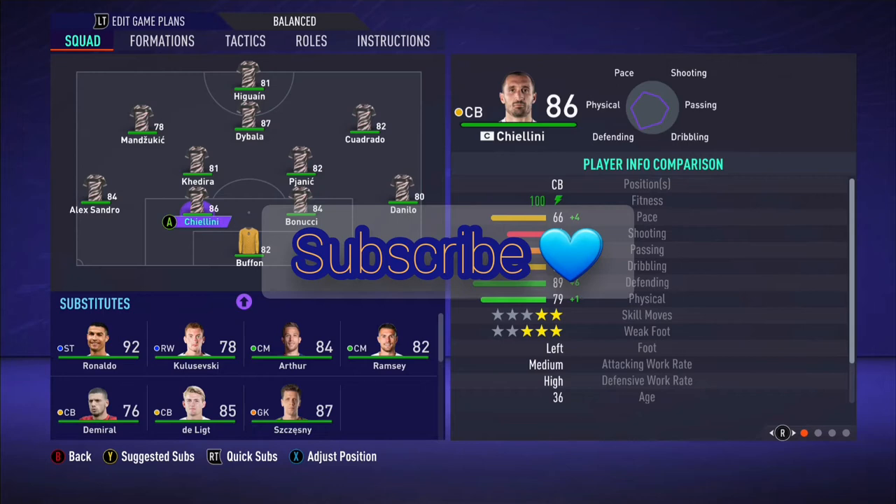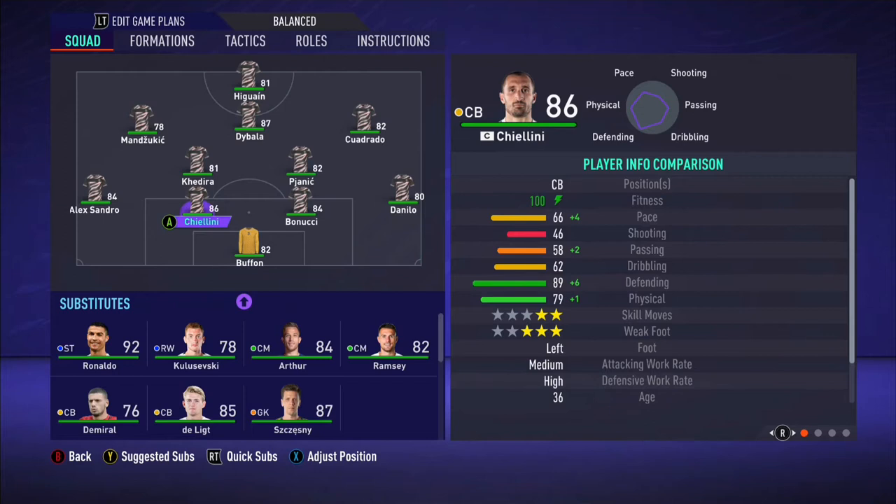It's your boy George back on another video. Hope you're doing well on this Tuesday — much love to all of you. So today's video, we're going to be breaking down this special team from 2016 to 2017. We're going to be breaking down the 4-2-3-1 formation, also known as the 4-4-2 off the ball.